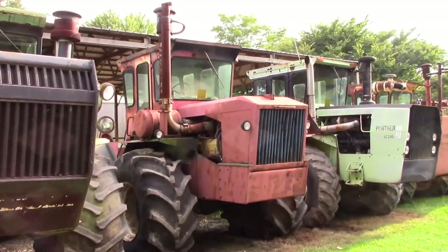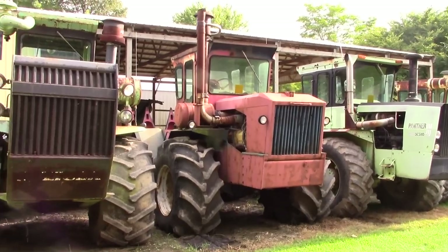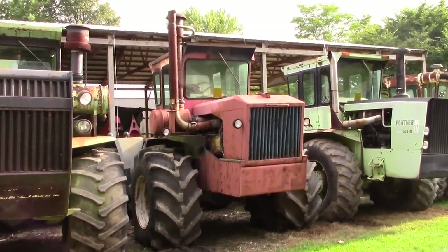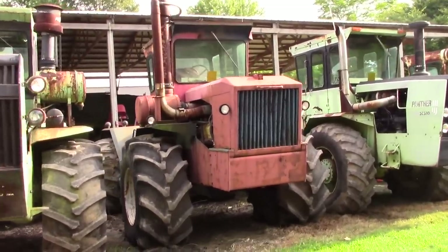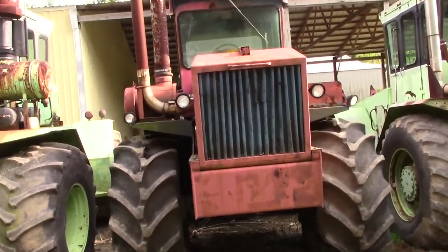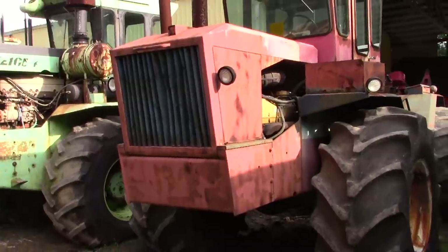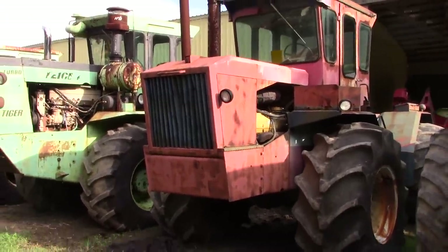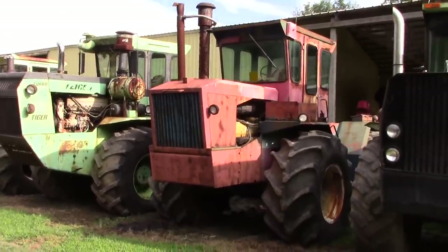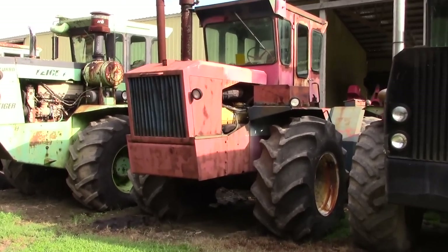Here is a Series 2 Tiger Steiger, called the Turbo Tiger. This one is a 1975 model. It was painted red, white, and blue for America's Bicentennial for 1976. The red, white, and blue Steigers were the Tiger II, Panther II, and Cougar II — they featured red, white, and blue graphics, and were released in October 1975 just ahead of the Bicentennial year.